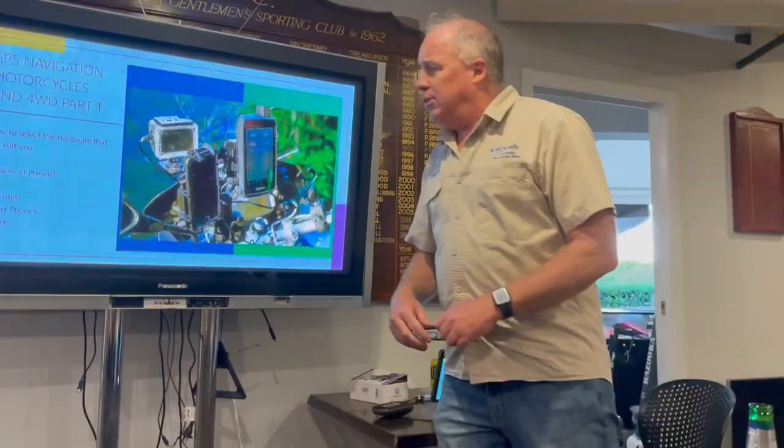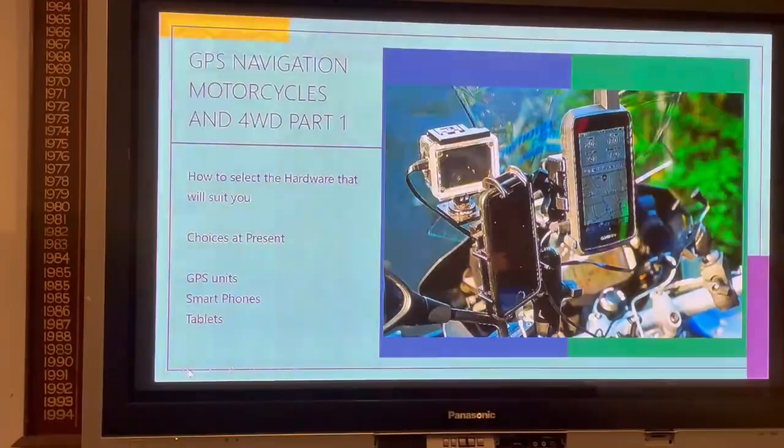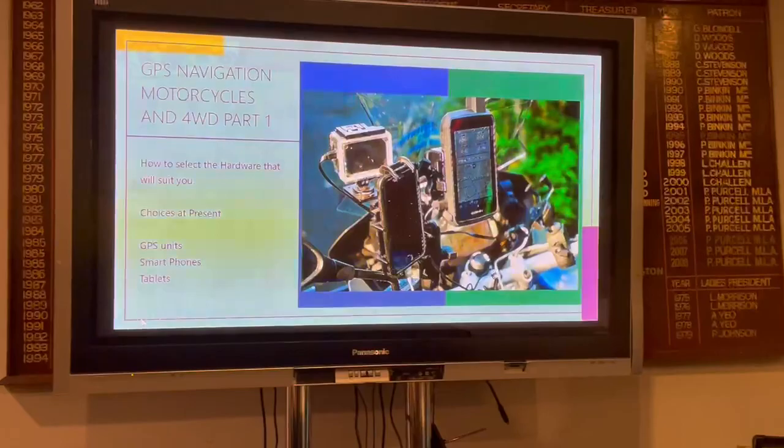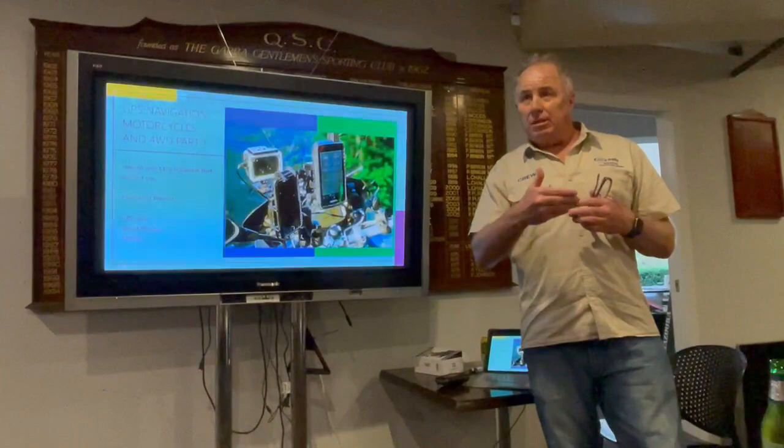For GPS units, please just buy Garmin. They're a proven unit. HEMA are a great map set, but the truth is they've never come up with a robust, waterproof, dustproof case that will survive on the front of a motorbike. And the moment you put it inside a case with a plastic thing on the front, you can't see it.